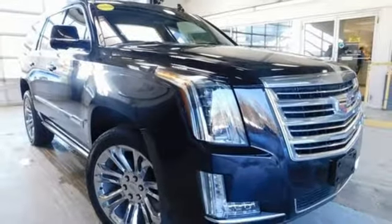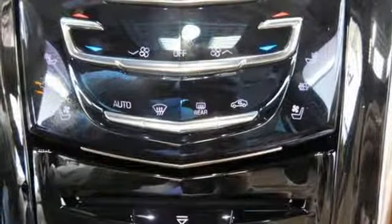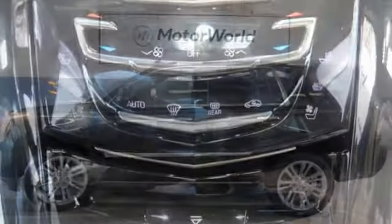Wi-Fi hotspot, dual zone climate control, automatic transmission, hands-free lift gate, magnetic fluid filled shocks, and V8 engine.